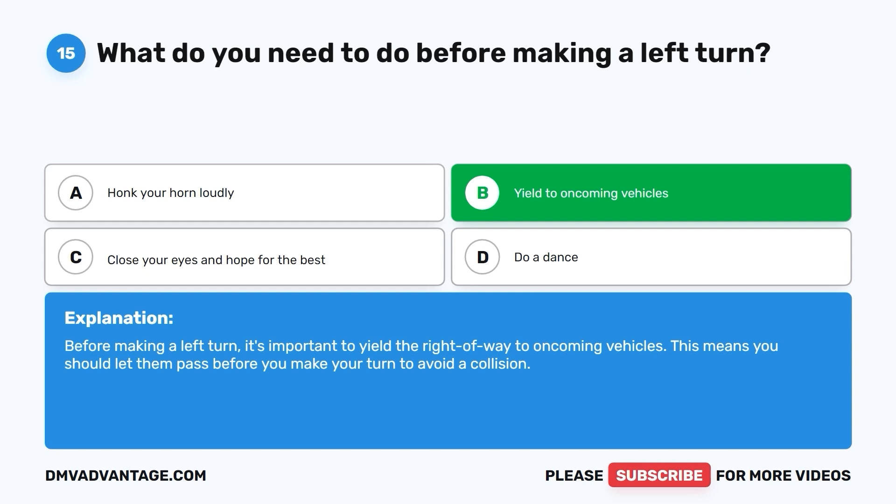Question 15: You should let oncoming traffic pass before you make your turn to avoid a collision.